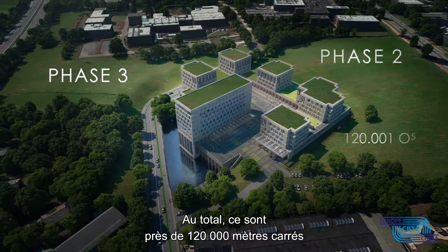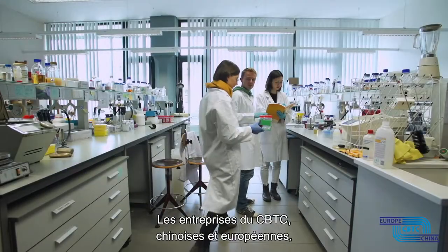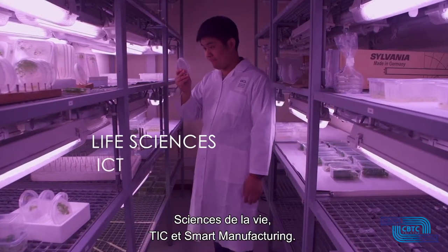All of these will create 120,000 square metres of space dedicated to science and technology. Enterprises in CBTC, both Chinese and European, will mainly focus on three sectors: life sciences, ICT and smart manufacturing.